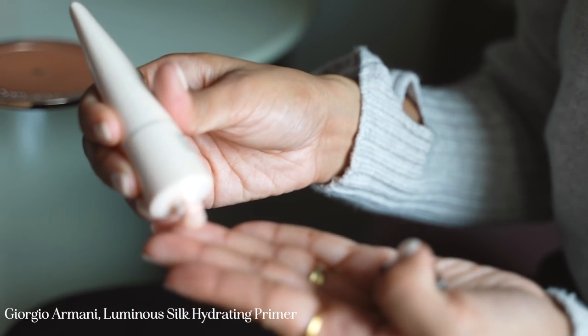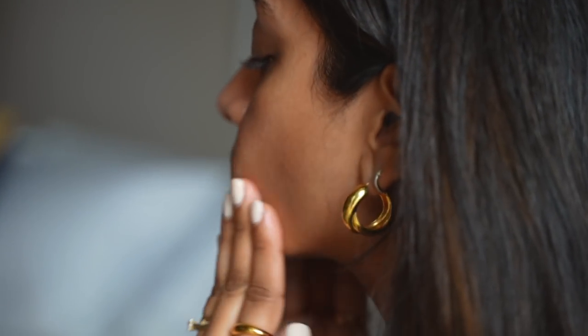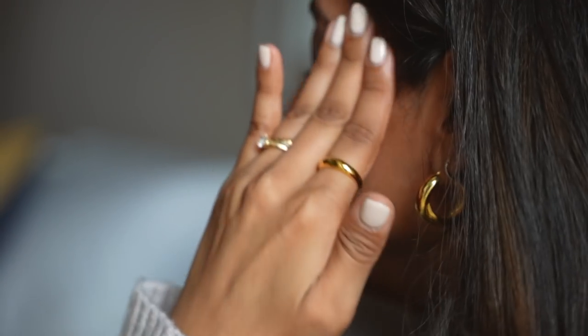Moving on to more skin prep, I'm using the Giorgio Armani Luminous Silk Hydrating Primer. This is going to help keep my makeup in place but also give it a really nice boost of hydration.